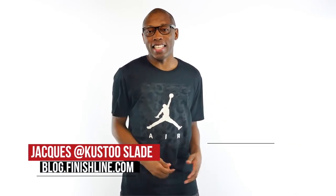Yo, it's a long release weekend. Some stuff dropping today, some stuff dropping tomorrow, some stuff dropping Saturday, and some stuff dropping Monday. I am your host, Jacques Slade, and this is the Heat Check.